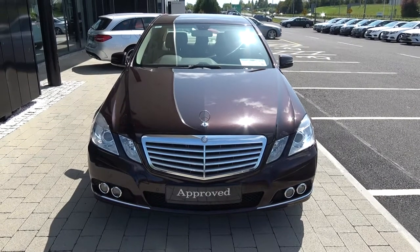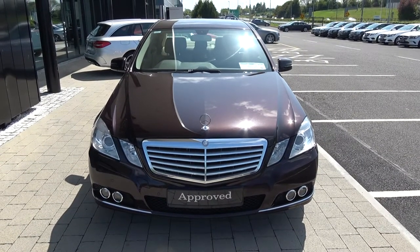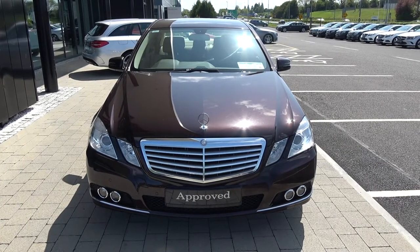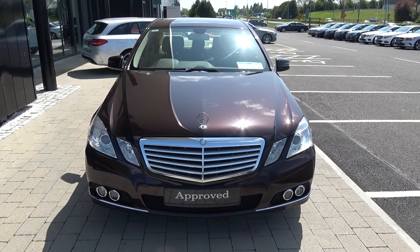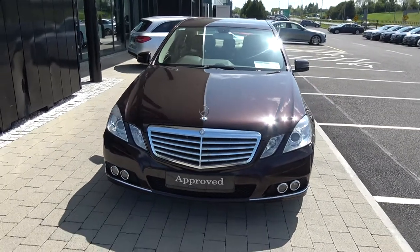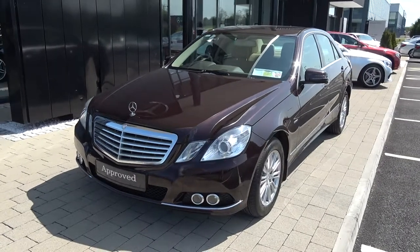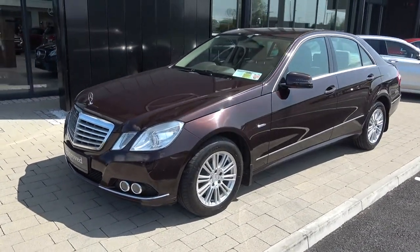Welcome to Connelly's Mercedes-Benz Sligo. On display today we have this stunning 2011 Mercedes-Benz E-Class. This is the E250D, Elegance model, diesel engine, automatic transmission, finished in a striking brown exterior with light-based perforated leather upholstery on your electrically adjustable seats.